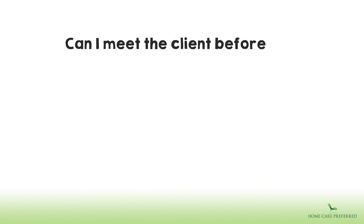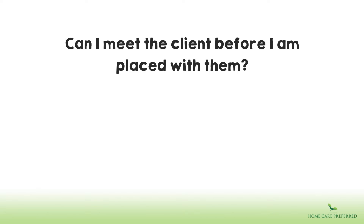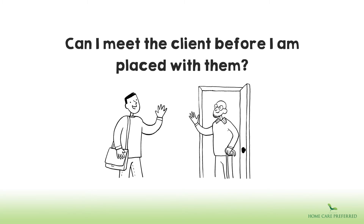Can I meet the client before I am placed with them? Always. Whenever possible, we arrange a face-to-face introduction. However, we regularly use video calls when distance is an issue.